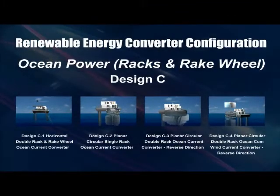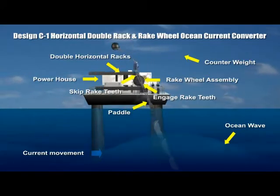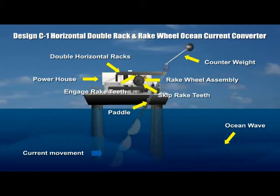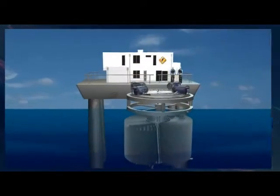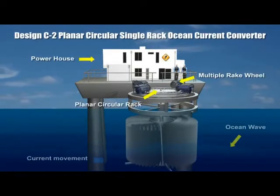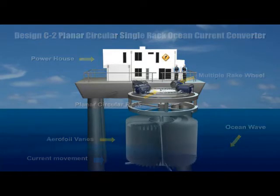This design uses double horizontal racks and a rake wheel to convert underwater current power into electricity. Both the lower and upper racks are linearly reciprocated. Ocean currents swirling around the aerofoil vanes cause forces to rotate the single planar circular rack in one direction to produce electricity.